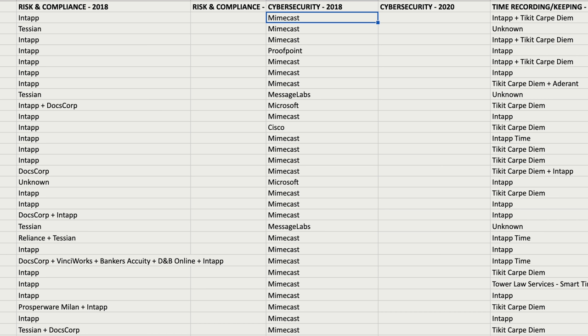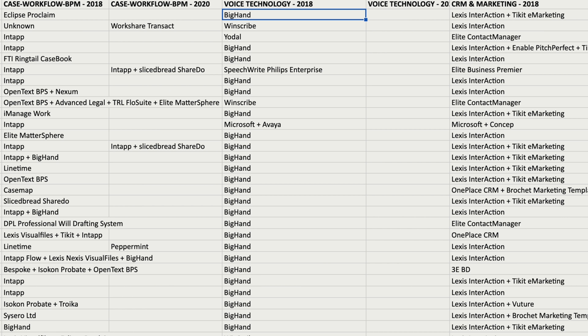It shows you that things like Mimecast absolutely dominate the cybersecurity space, iManage Work is the top DMS, BigHand is by far the most popular transcription service, and just so much more.